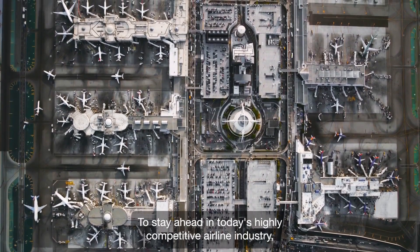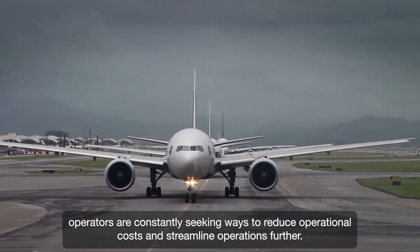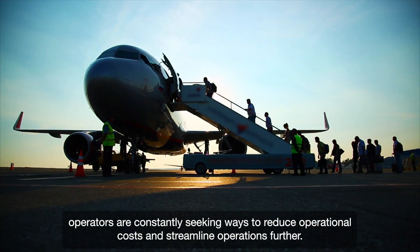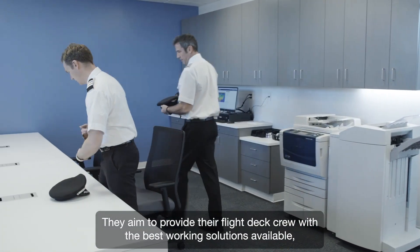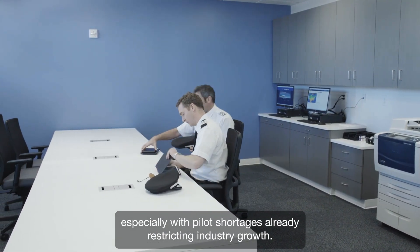To stay ahead in today's highly competitive airline industry, operators are constantly seeking ways to reduce operational costs and streamline operations further. They aim to provide their flight deck crew with the best working solutions available, especially with pilot shortages already restricting industry growth.